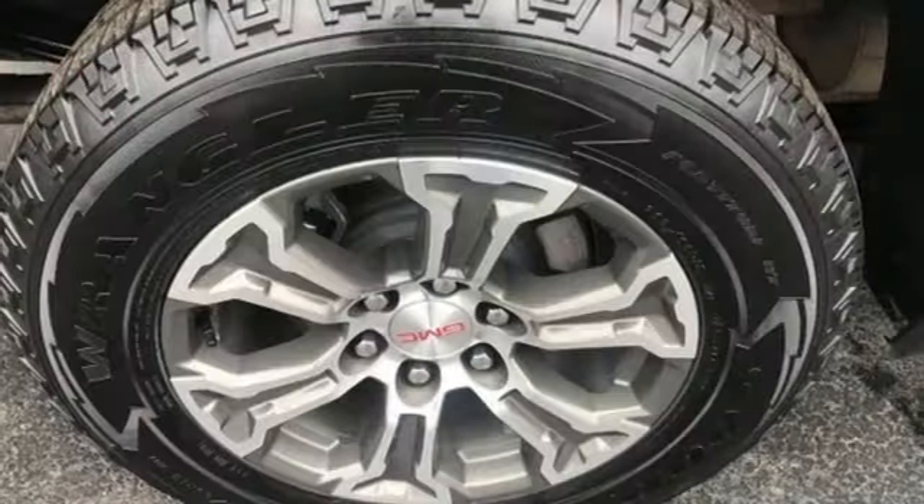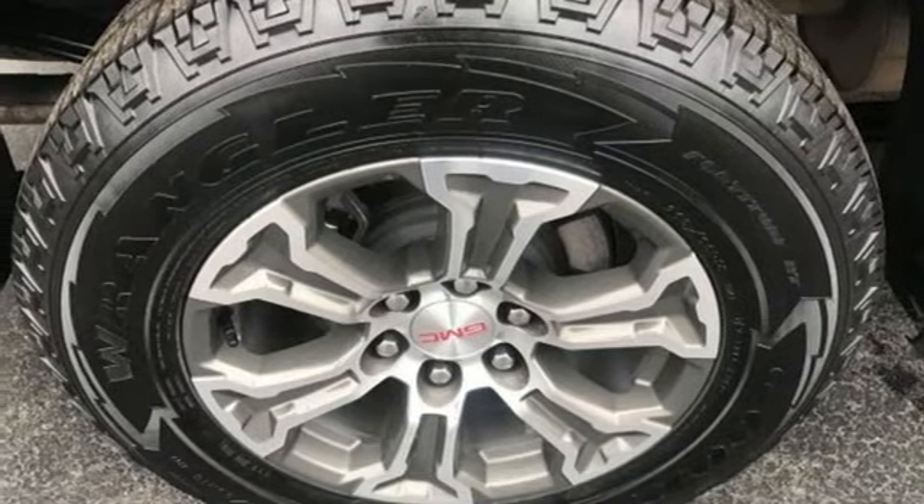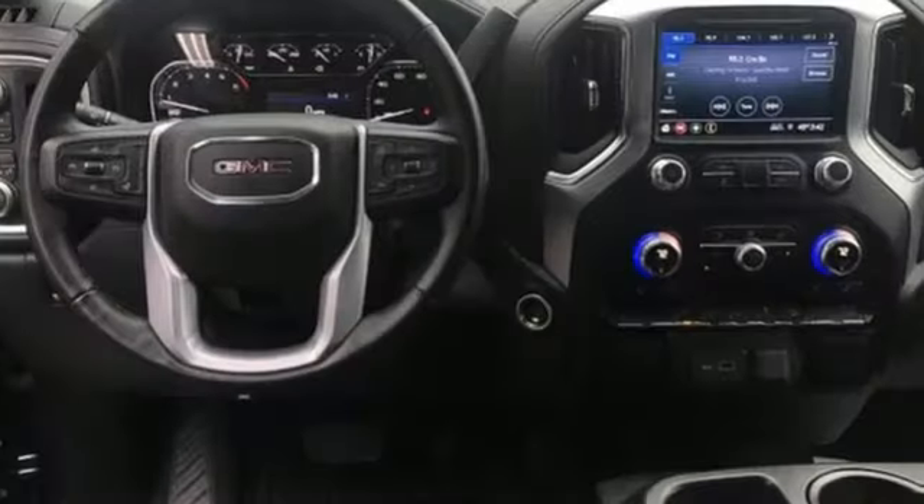Manual tilting steering column, V8 engine, aluminum wheels, electronic shift on the fly, and automatic transmission.